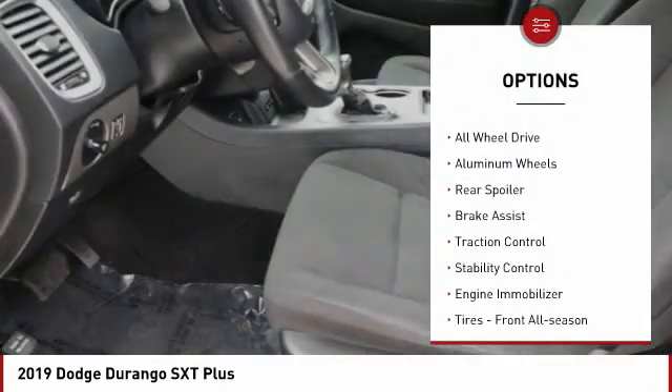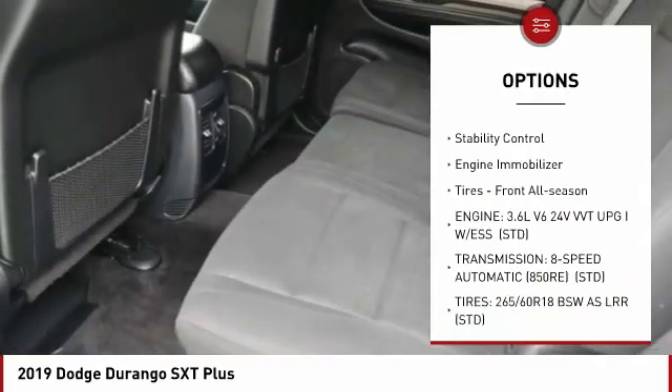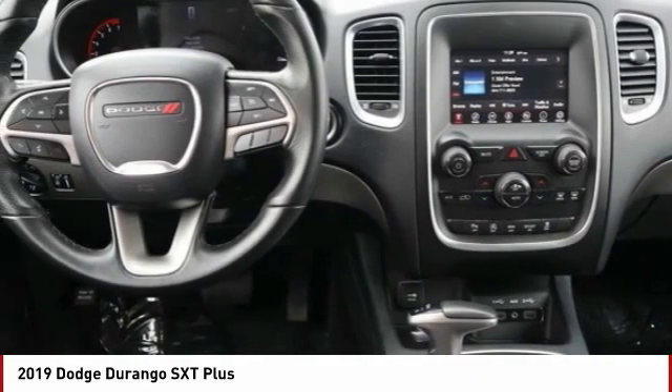Tire pressure monitor, heated mirrors, all-wheel drive, aluminum wheels, rear spoiler, brake assist, traction control, stability control, engine immobilizer, tires — front all season.